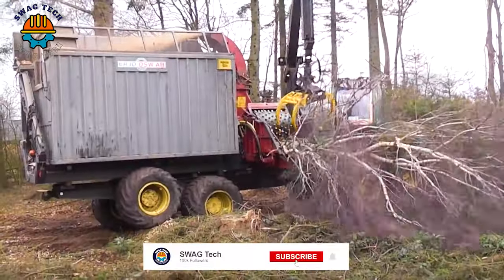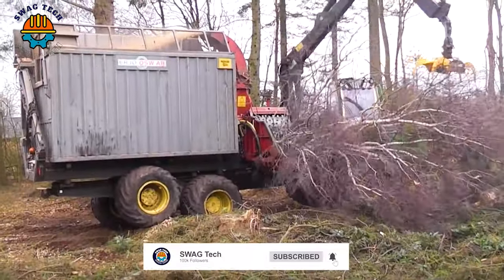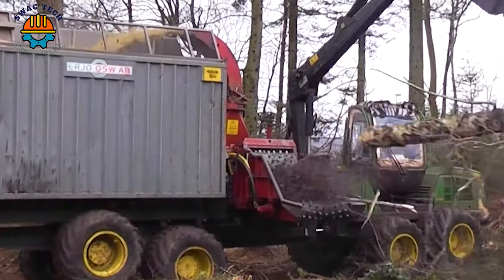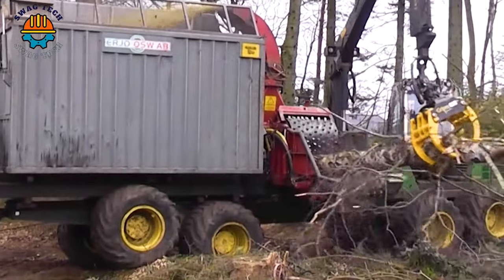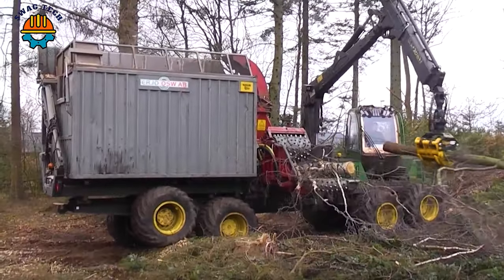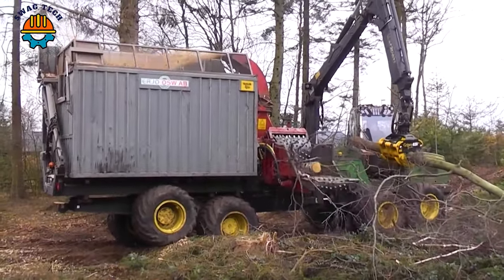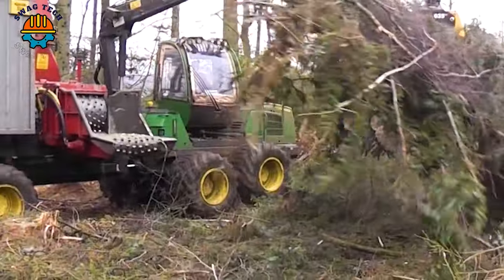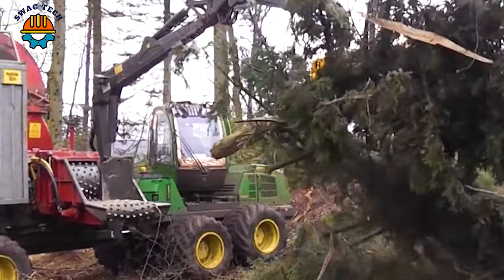The Urjo OSW-993 accessory on the JD-1510E mobile chipper is a technological marvel in the forestry industry. With an impressive shredding capacity of up to 40 cubic metres per hour, it efficiently turns wood into high-quality wood chips.